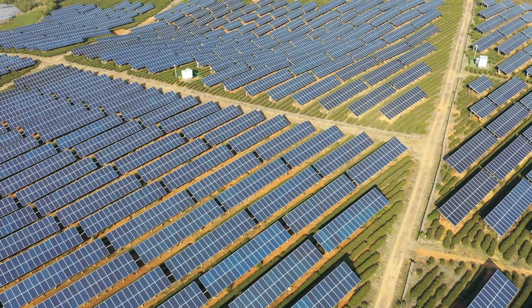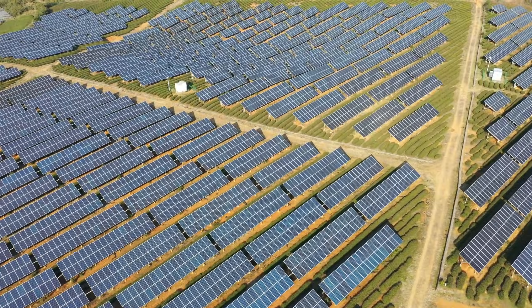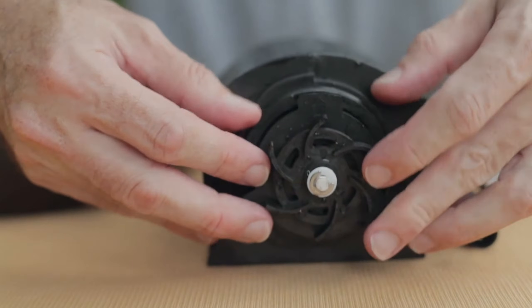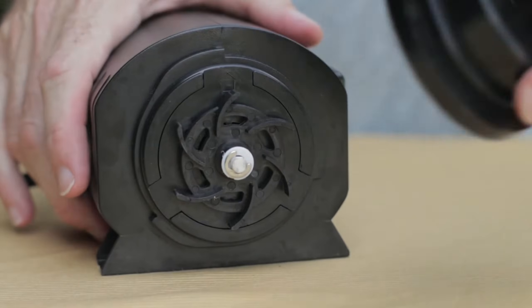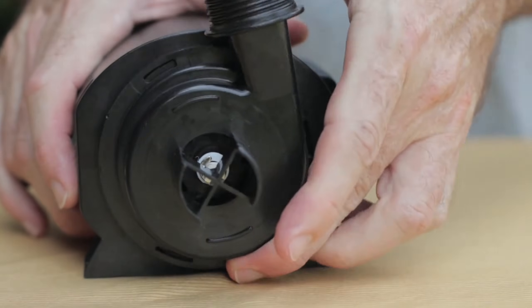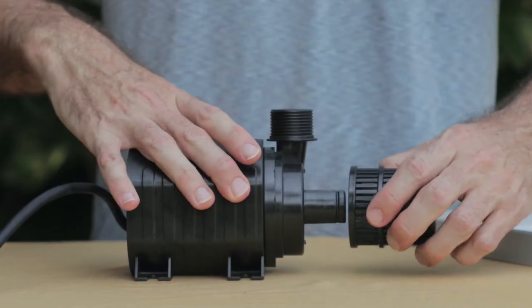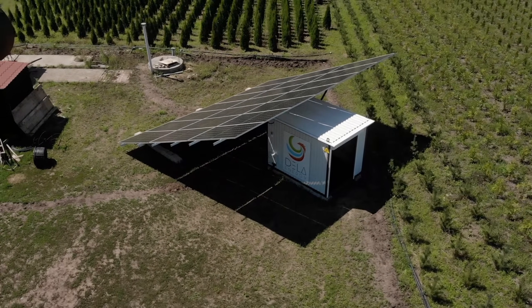Hey friends! Today we're talking about something pretty cool: solar-powered water pumps. Join us on a journey through the best picks of 2024. Imagine having your own little eco-friendly water wizard doing its thing in the backyard. Discover the warmth of sustainable energy as we explore the top choices for solar water pumps. These pumps are not just about being green — they're about efficiency and simplicity. Forget the hassle of wires and electricity bills; let the sun do the work.